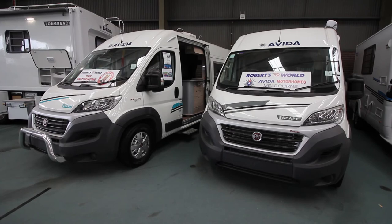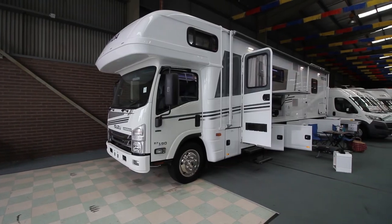For the ultimate toy hauler, come to Robots RV World. We have a huge range of motorhomes in our showroom. Come in and have a look.